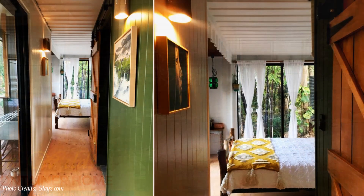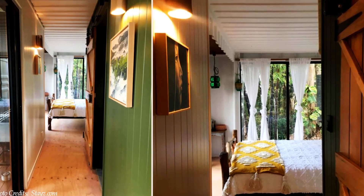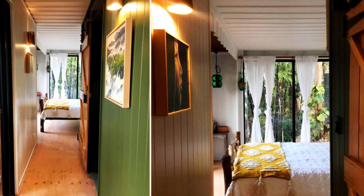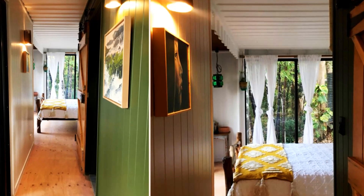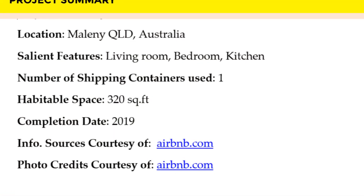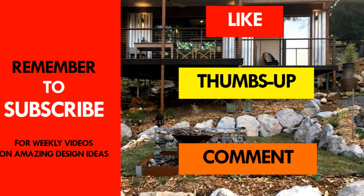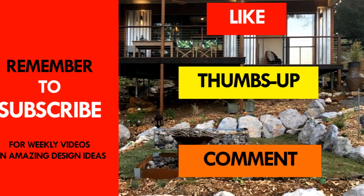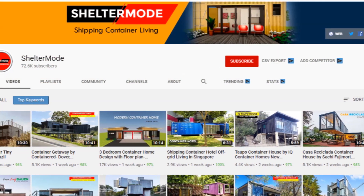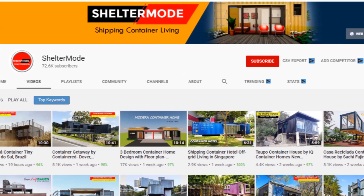We love the minimalist interiors and the bedroom is our favorite space of the cabin. Which part of this cabin appeals to you the most? Kindly give us your opinion by posting in the comment section below. If you like this video, give it a thumbs up and feel free to share it. You are encouraged to subscribe to our YouTube channel for amazing weekly videos on shipping container living. Thank you for watching — see you in the next video.